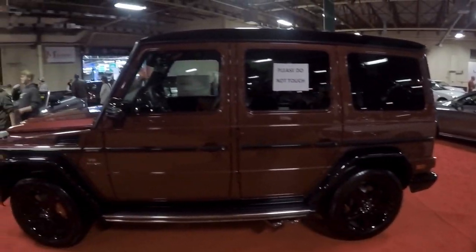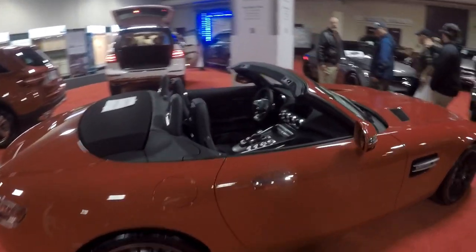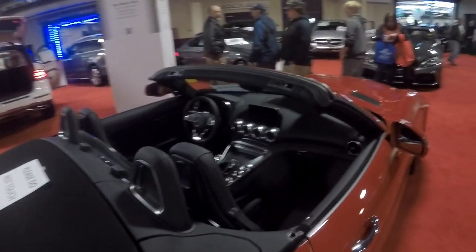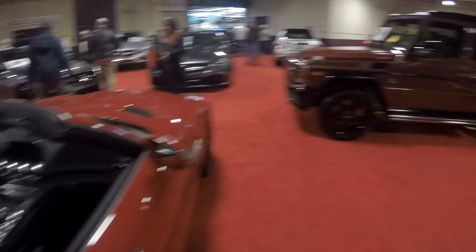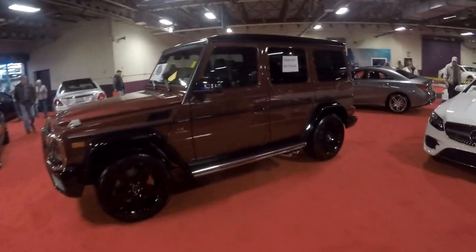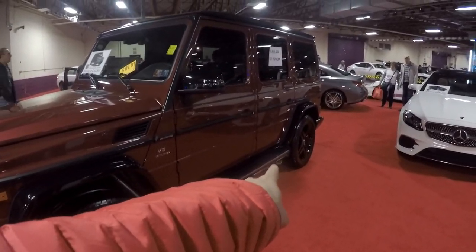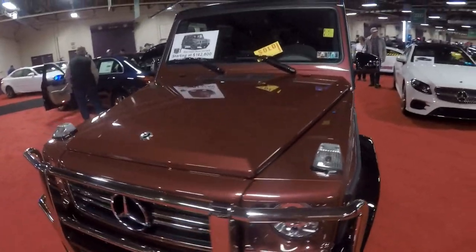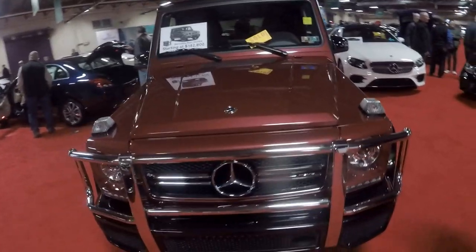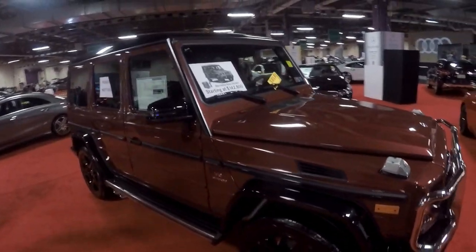Alright, here's a G-Wagon — G63 and an AMG GTC. That is nice. Can you imagine driving a G-Wagon like this? Look at the exhaust on the side. That's kind of a nice color though — $143,000. That's like a brick with wheels, but it's kind of cool.